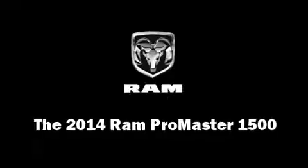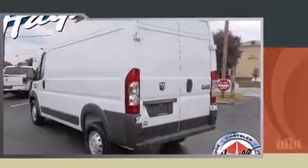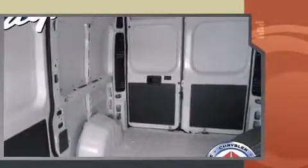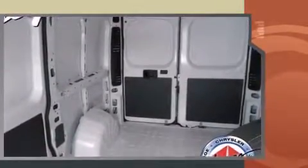Top features include cruise control, one-touch window functionality, a trip computer, turn signal indicator mirrors, remote keyless entry, and power windows. Storage solutions are integrated throughout the interior, demonstrating thoughtful attention to detail.